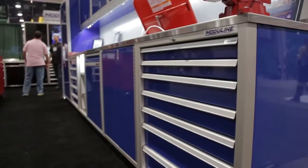Moduline, as you just mentioned, you see them at the racetracks all the time. We got our start doing race trailers for folks, and it's just kind of blossomed into a whole heck of a lot more.